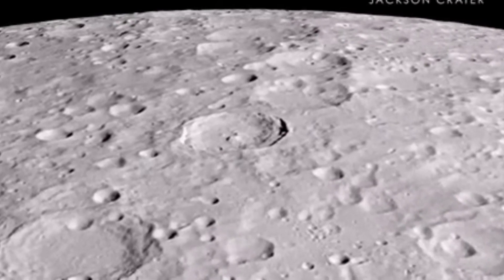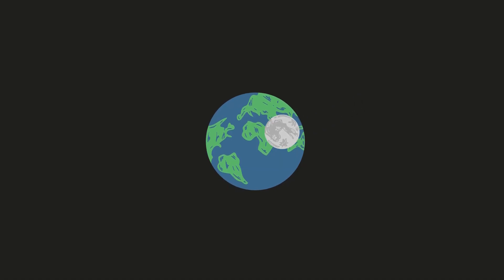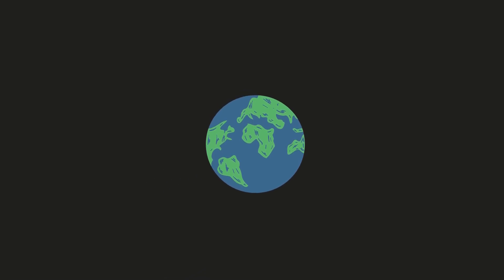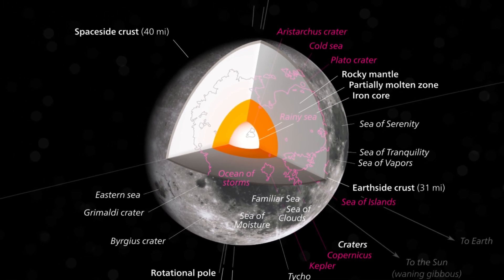The surface area of the moon is about 37.9 million square kilometers. It takes the moon about 27.3 days to complete one orbit around the earth. The moon has a crust, mantle, and core, just like the earth.